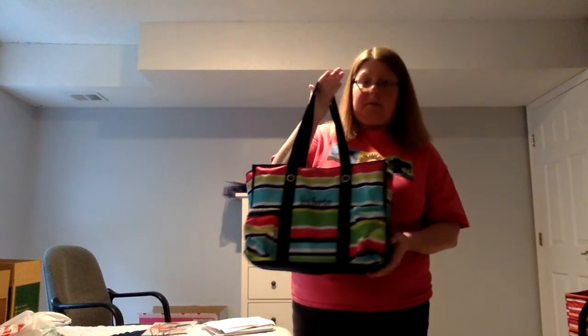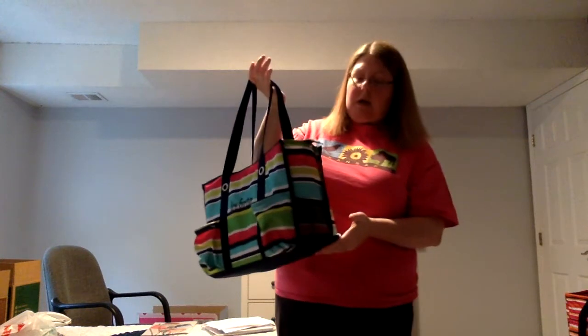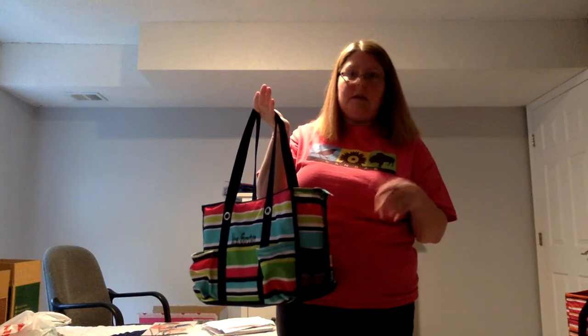So what I'm going to focus on today is the Zip Top Utility Organizing Tote. This is $35. This is the one I use for work all the time — it's embroidered with my name. This pattern is no longer around, but there are plenty of other patterns. It comes in about 11 different patterns and styles. Personalization is available as well, and that's extra.